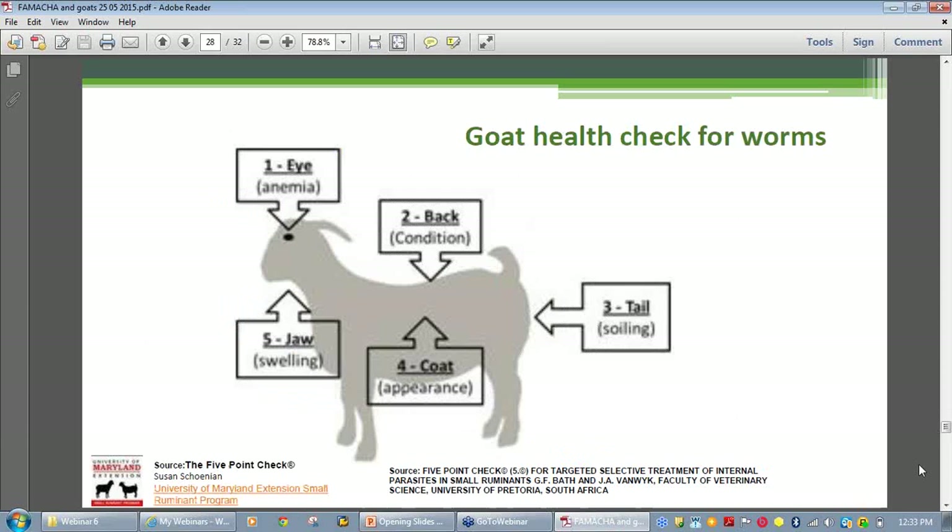This is a five-point check system developed by the same researchers in South Africa. Its overall benefit is that you have specific assessments to make every time you examine your goats, giving more information on a greater spread of gastrointestinal parasites. There are five checkpoints on the animal's body: check the eye for anemia using FAMACHĀ©; the jaw for fluid retention; the back for body condition scoring — is the goat too thin, too fat, or just right? Is it losing or gaining weight? Body condition scoring is on a scale of one to five.